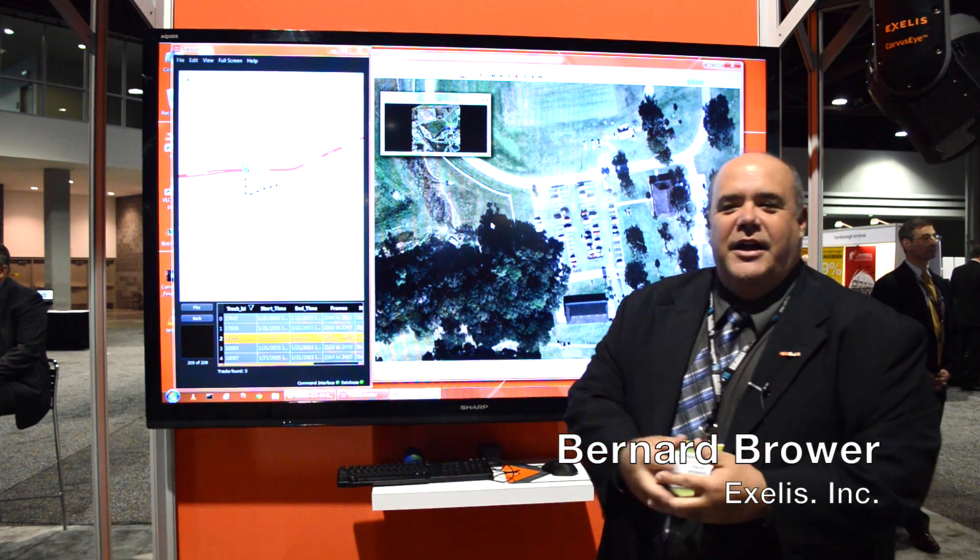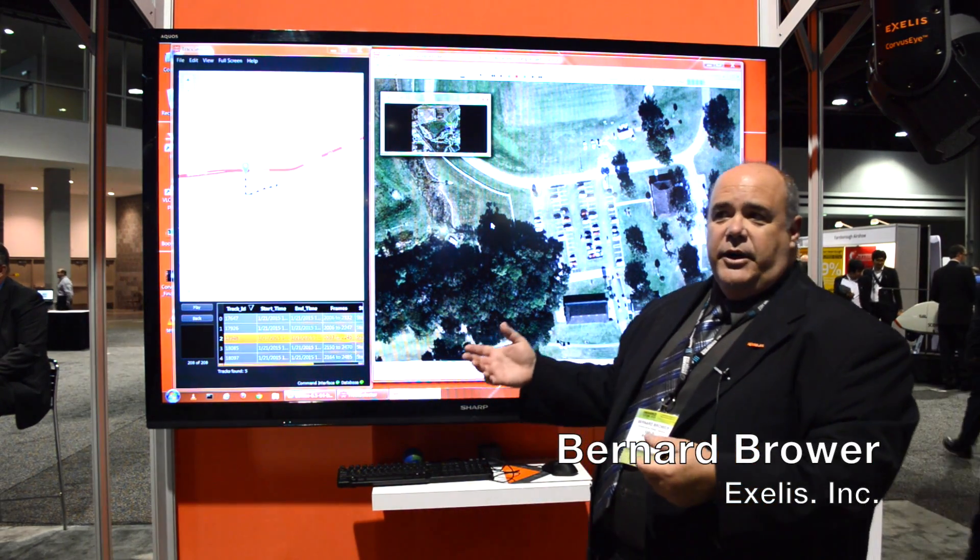I'm Brittany Brower, I'm with Excellus, and we're here at AUVSI talking about our CorvusI system.